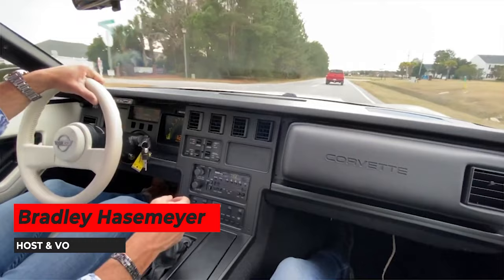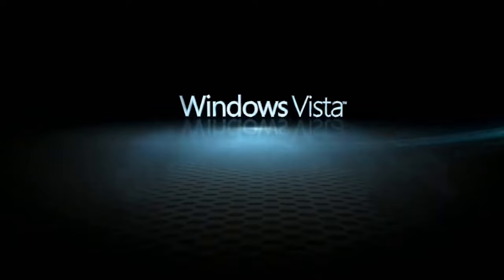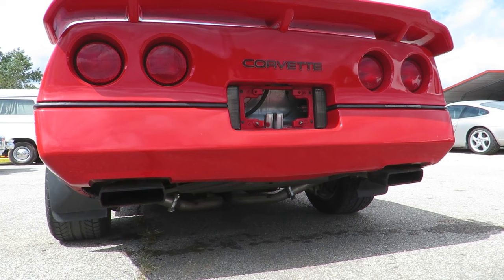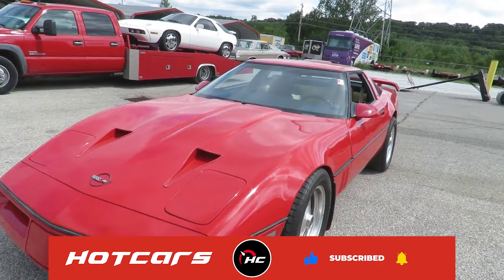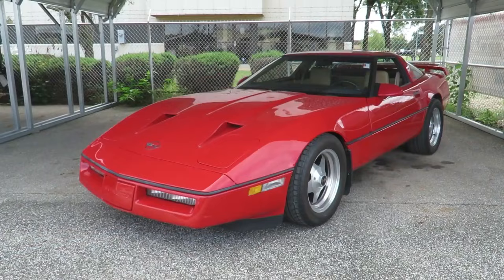Starting off our list of Corvettes to stay away from is the 1987 Callaway Twin Turbo Corvette. What does the 1987 Callaway Twin Turbo Corvette and Windows Vista have in common? They're both horribly unreliable and most intelligent people avoid them like the plague. To its credit, the '87 Callaway was a powerhouse with its twin turbocharged and twin intercooler engine. This Vette could pump out a neck-massaging 382 horsepower — that was impressive for 1987.